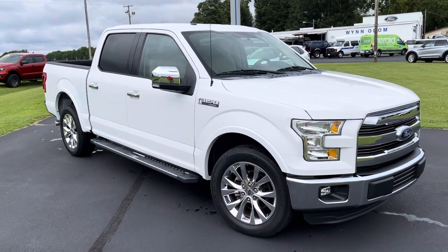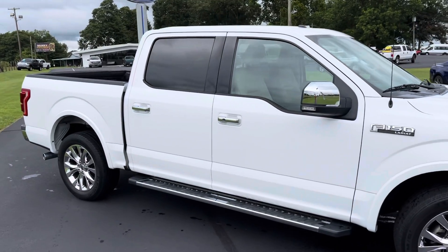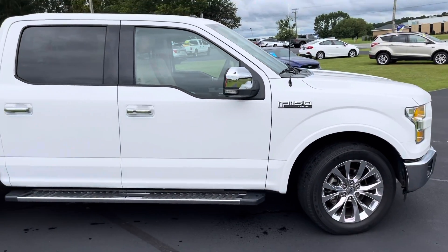Today we have a 2015 Ford F-150 Lariat. It's a two-wheel drive with the 5.0 V8.